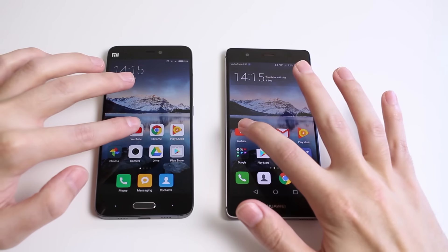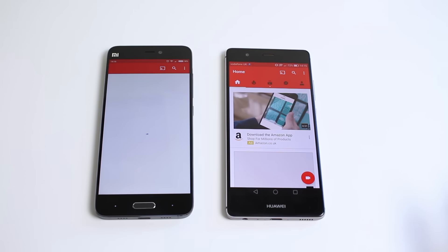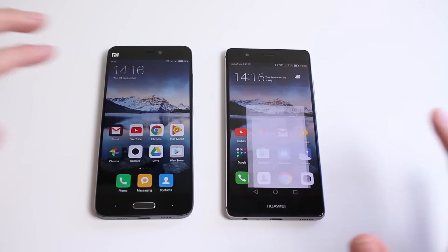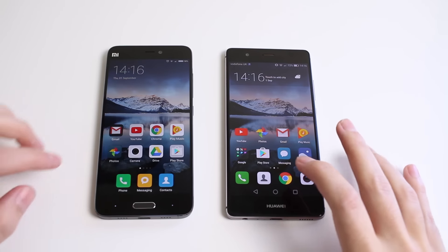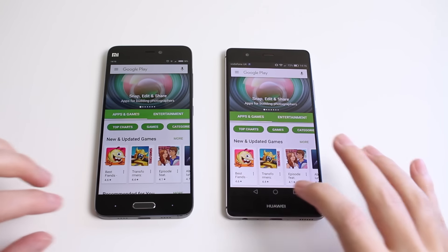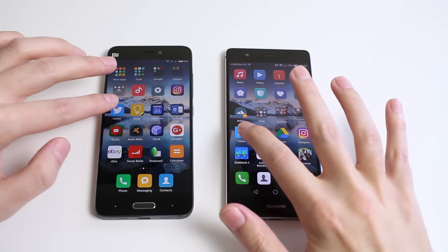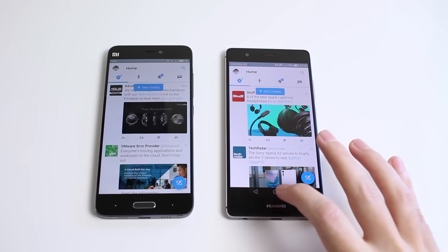First up we're going to open YouTube to see which opens first, and you can see the Huawei P9 won that one and actually opened up a little bit quicker. Google Chrome next, and again the Huawei P9 won this one. Let's try the Play Store next, and again the Huawei P9 opened that one much quicker. Next up let's try Twitter, and again the Huawei P9 won that one by quite a significant margin this time.